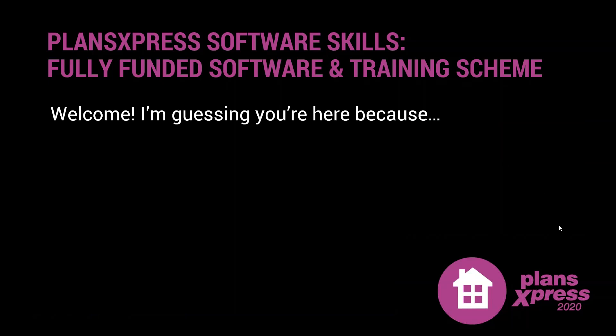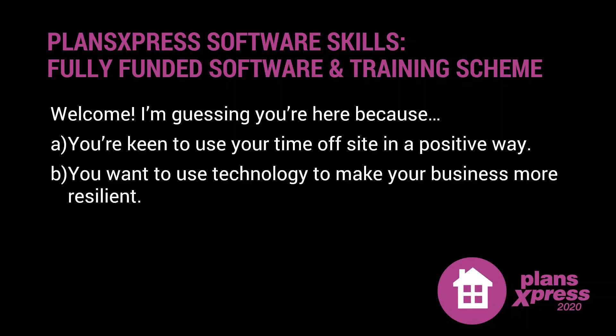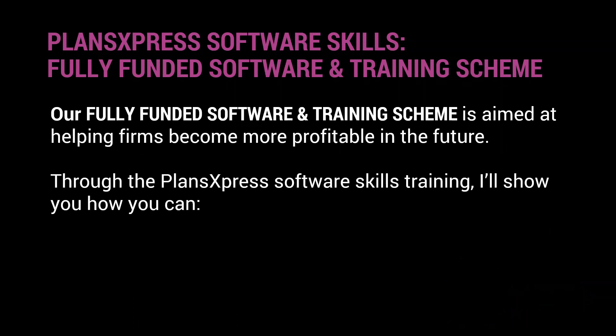I'm guessing you're here for a few reasons listed here. All of you are keen to use your time off site in a positive and constructive way. Perhaps you want to use technology to help make your business more resilient going forwards, to put yourself in a stronger position, and stand out from the crowd in what is going to be an increasingly competitive environment. The whole idea of the fully funded software and training scheme is to help firms become more profitable in the future.